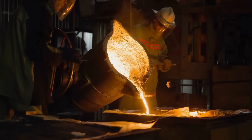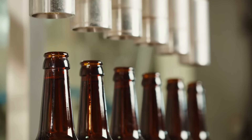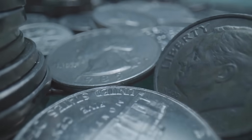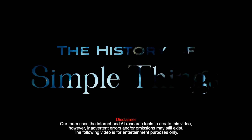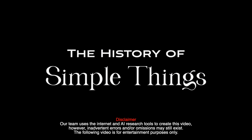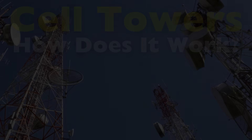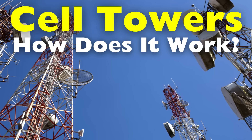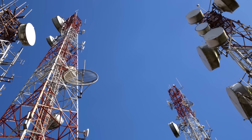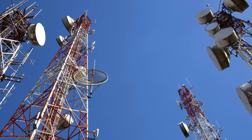Welcome to the History of Simple Things, where we delve into the fascinating history behind the little things that shape our world. Today we're tackling a crucial part of the technological world that many of us rely on every day but rarely think about: cell towers.